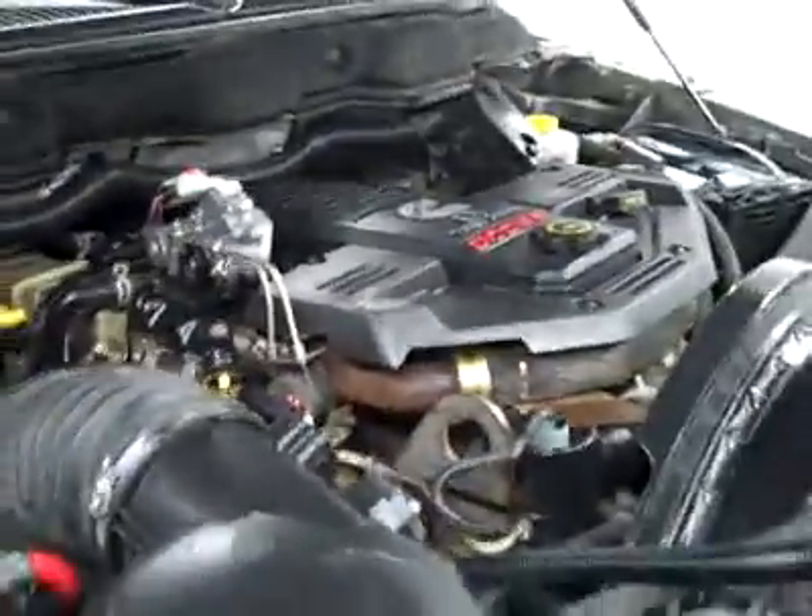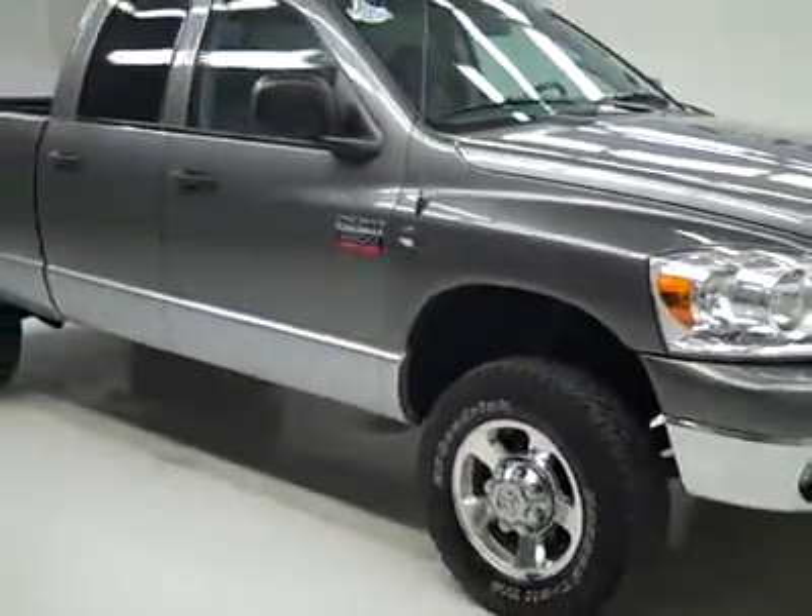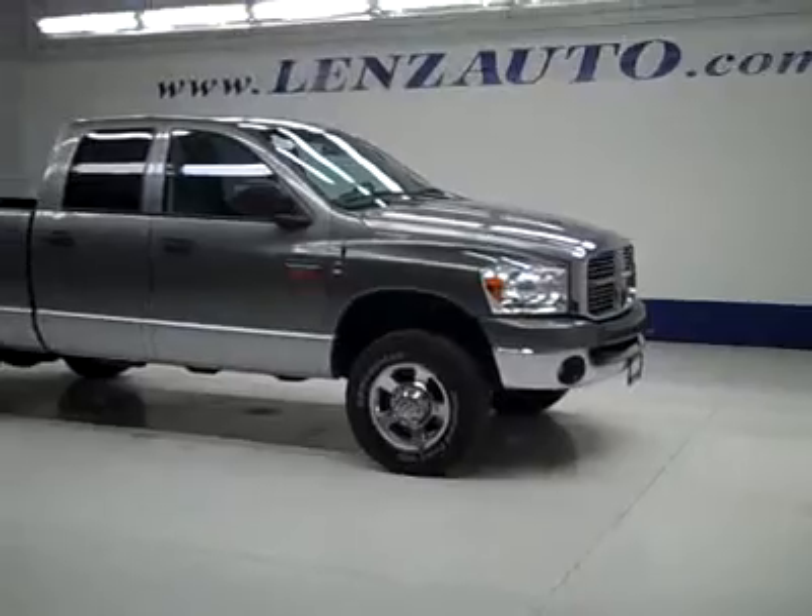If you'd like to see more pictures along with the full description, or to take a look at one of our other more than 400 trucks and SUVs, visit our website at lenzauto.com.